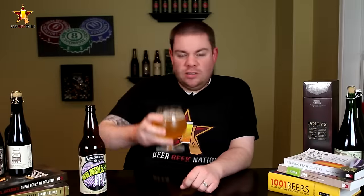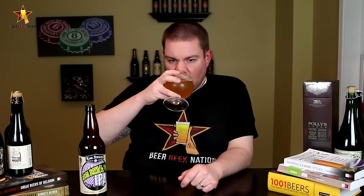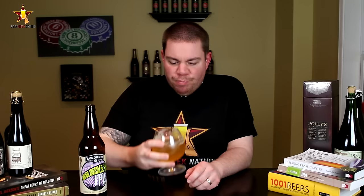Alright guys, the taste. Cheers. It's been a long time since I've had a super clean, refreshing West Coast IPA that's done something different, and this is that beer. Usually when you think of a West Coast IPA, you're thinking dry, citrusy, grapefruity, piney — and that's pretty much it.